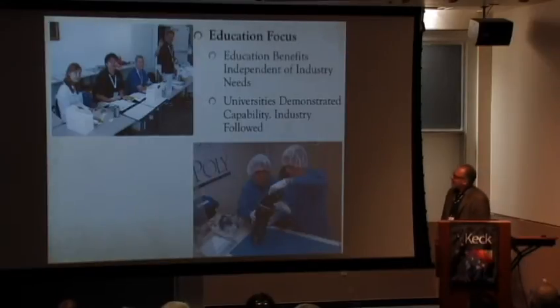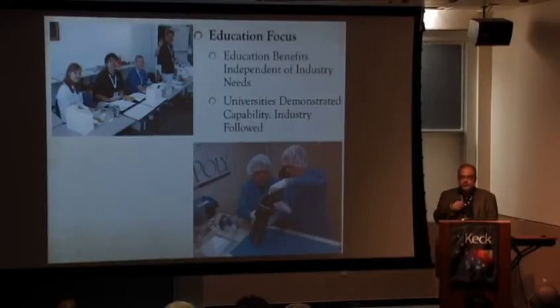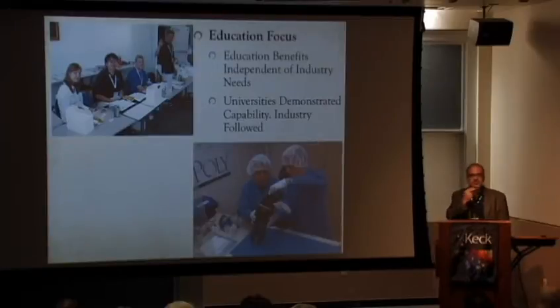I think the educational focus was key to this working. We didn't care that industry didn't like it, because we could perform the educational mission on this small form factor regardless. What really happened is the universities demonstrated that you could do more than people thought. Then industry jumped in and said, 'Oh wait, this is really interesting.' But we didn't even need them to agree before we got moving. That off-the-roadmap activity — sometimes neglected — may become a brilliant idea if you let it grow.